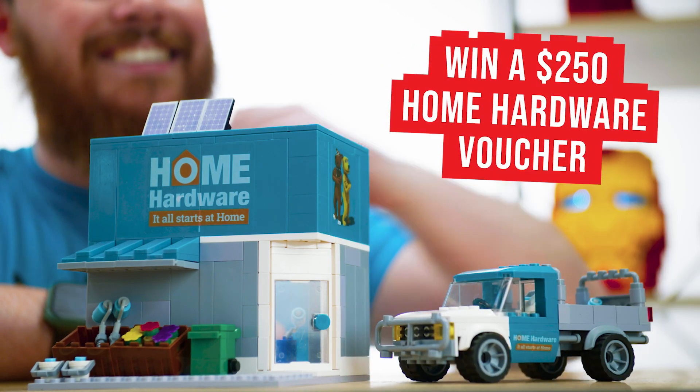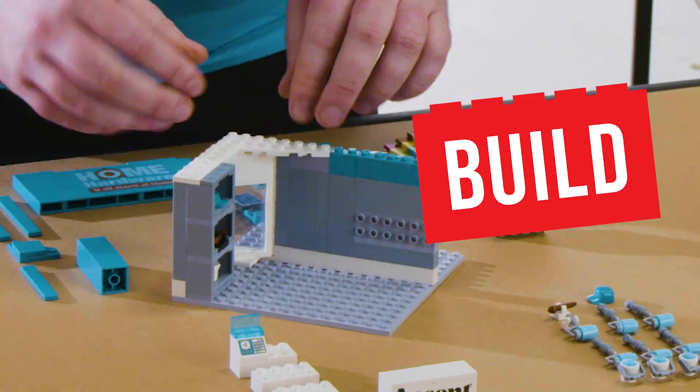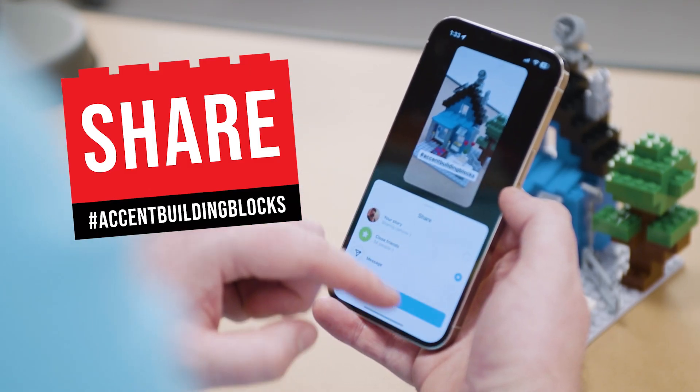Win a $250 home hardware voucher with Accent Building Blocks. To enter, simply build, snap, share, and tag hashtag Accent Building Blocks.